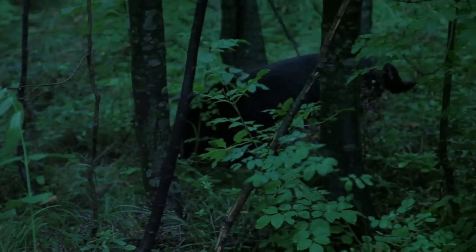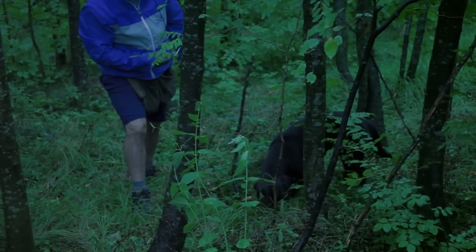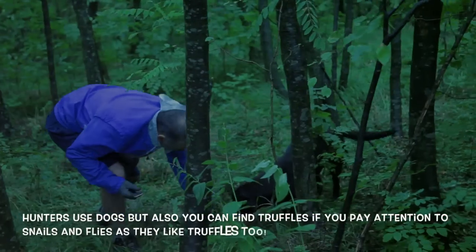Sometimes they are so small that while he digs, he loses them too. He's looking for it outside now — found it.